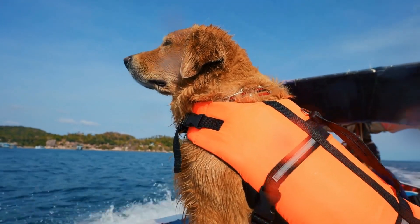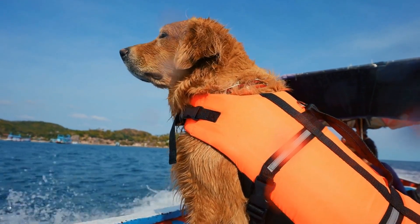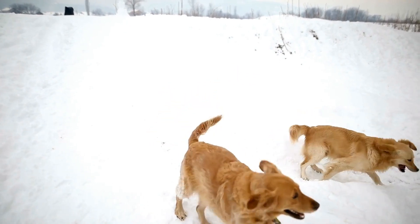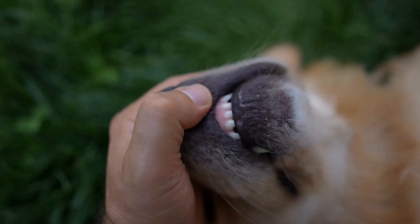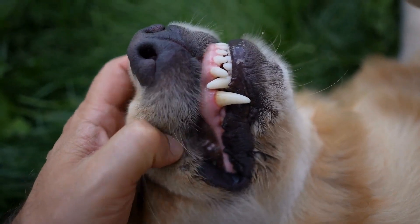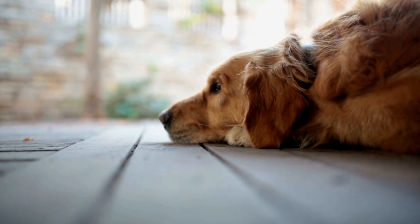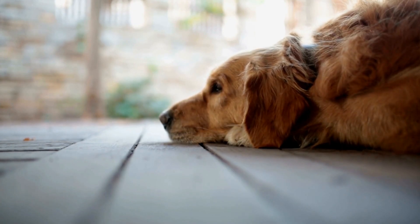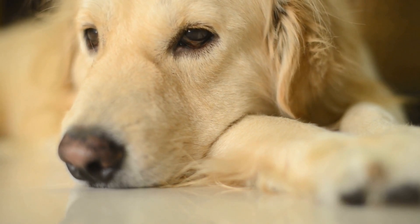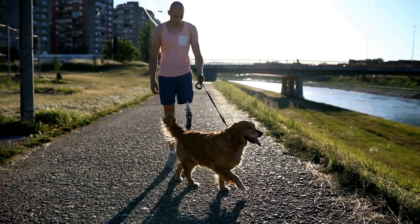Golden Retrievers are also prone to certain eye conditions, such as cataracts and progressive retinal atrophy (PRA). Cataracts are a clouding of the lens, leading to vision impairment or blindness. PRA is a degenerative disease that causes the gradual loss of vision. Regular eye examinations, including genetic testing, can help detect these conditions at an early stage. Treatment options for cataracts may include surgery, while there is currently no cure for PRA. Managing these conditions involves providing a safe and familiar environment for the dog.